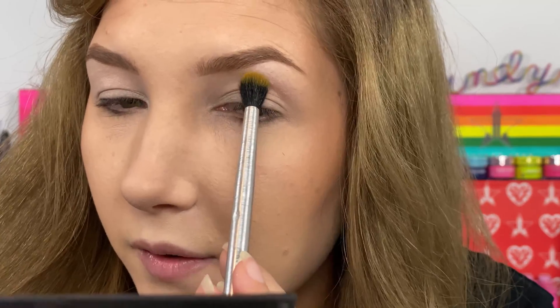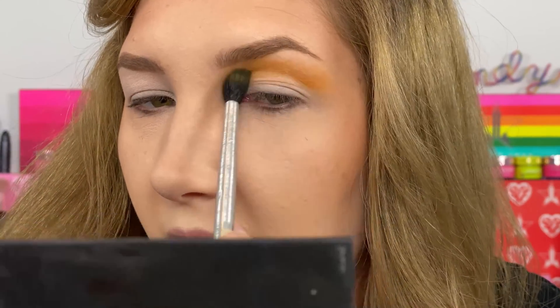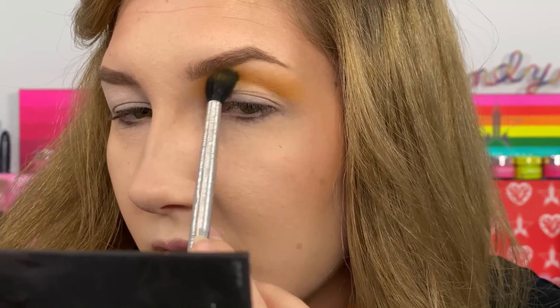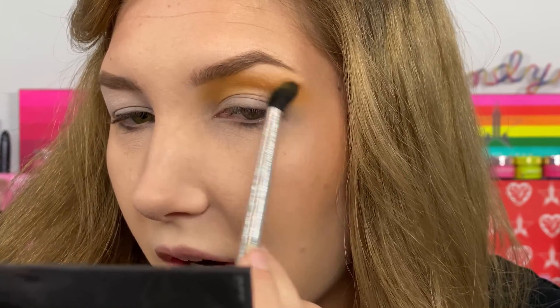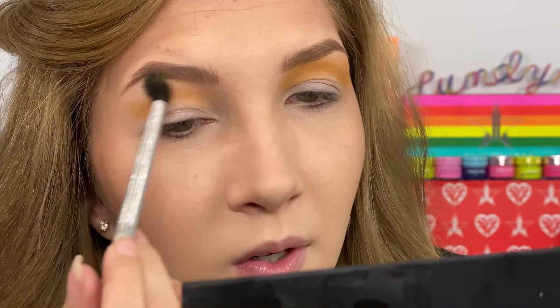I'm first going to take the yellow shade — it's hard for me to pronounce. All of these shades when swatching were very soft; there was only one that was slightly drier but should be just fine. Look at how beautiful that yellow shade is — it is so pretty.